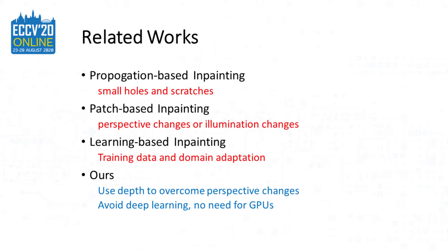Propagation-based methods can only repair small holes and scratches, while patch-based methods suffer from perspective changes and illumination changes. Learning-based methods heavily rely on training data and domain adaptation is a big issue. Our method uses depth to guide inpainting — it overcomes perspective and illumination changes. Further, we avoid using a deep learning approach, meaning we have no GPU requirement.